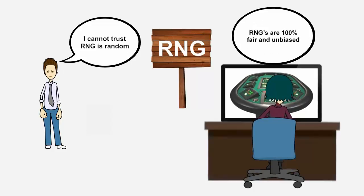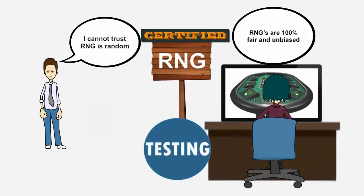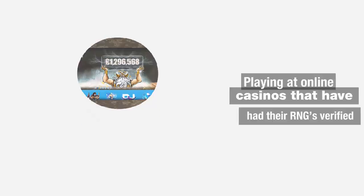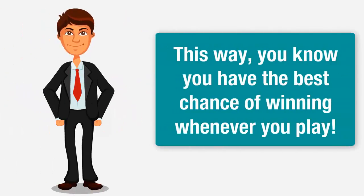Licensed casinos have had their RNGs undergo strict testing to certify they are in fact completely random, and that there's no external interference whatsoever. If you want to enjoy a fair and unbiased gaming experience, we suggest only playing at online casinos that have had their RNGs verified. This way, you know you have the best chance of winning wherever you play.